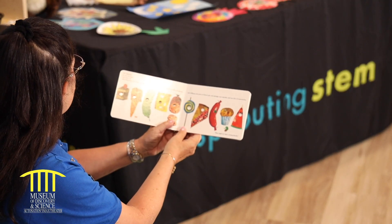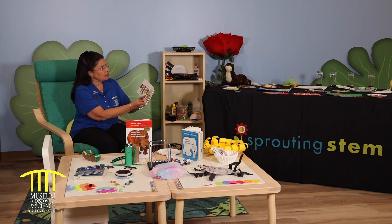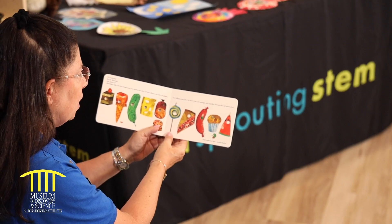On Saturday, he ate through one piece of chocolate cake, one ice cream cone, one pickle, one slice of cheese, one slice of salami, one lollipop, one piece of cherry pie, one sausage, one cupcake, and a slice of watermelon.